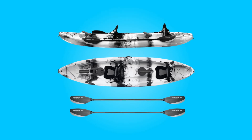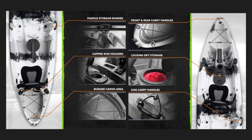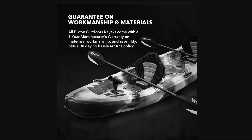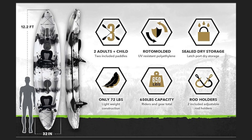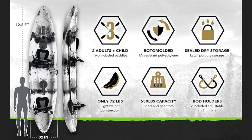Introducing the Elkton Outdoors Tandem Kayak, a premium choice for fishing enthusiasts seeking durability, convenience, and ample storage capacity. Designed with anglers in mind, this kayak offers a robust construction, inclusive accessories, and thoughtful features to enhance your on-water experience.